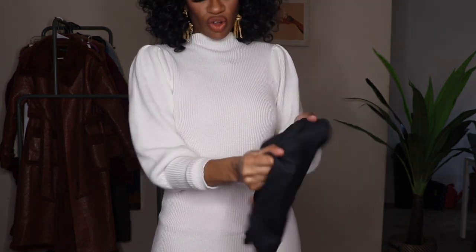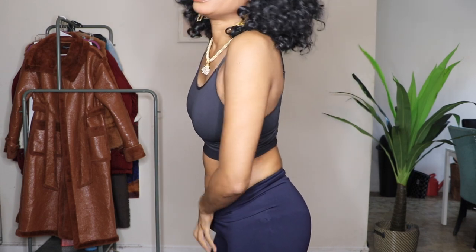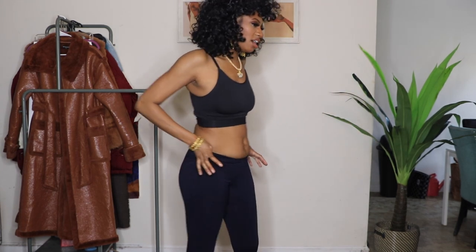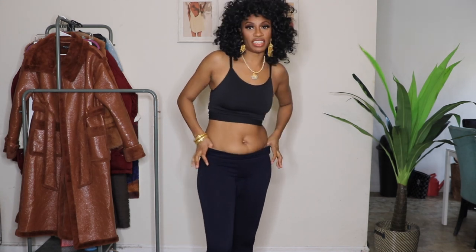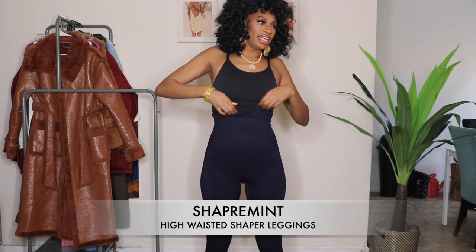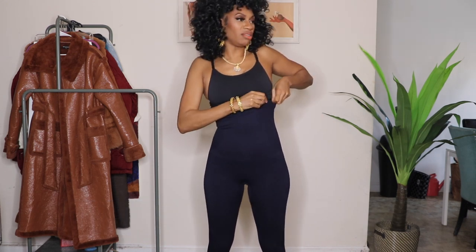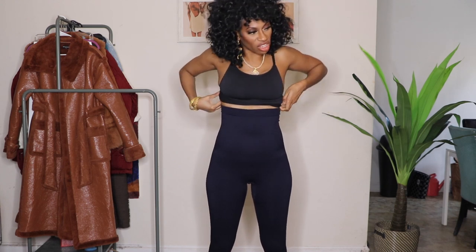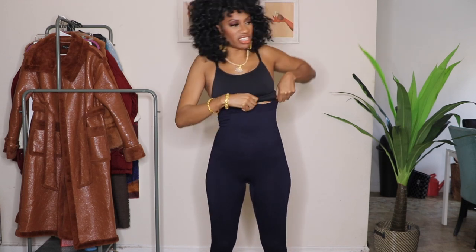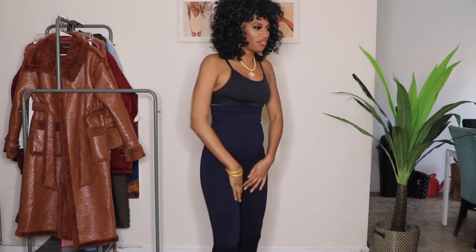The leggings are tight, y'all — these are definitely giving you compression vibes. They have the silicone at the top to keep them in place, and I love how high up they go — literally all the way up to your bra line. The silicone keeps them exactly where they're meant to be, which I just love. All of this being tucked in is amazing.